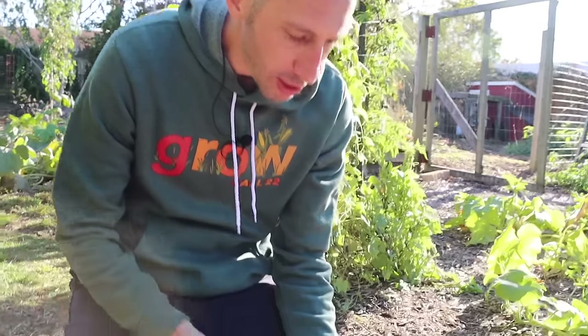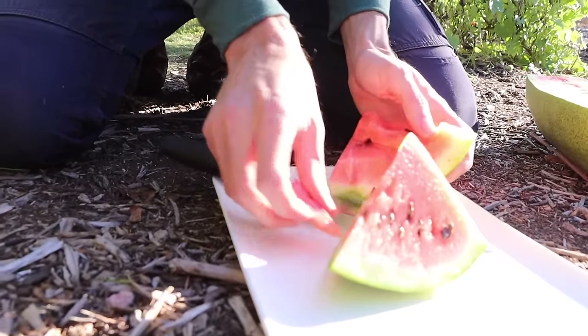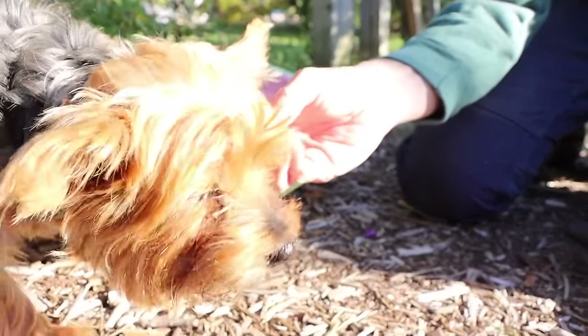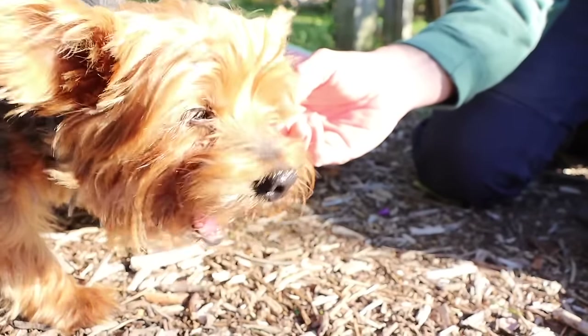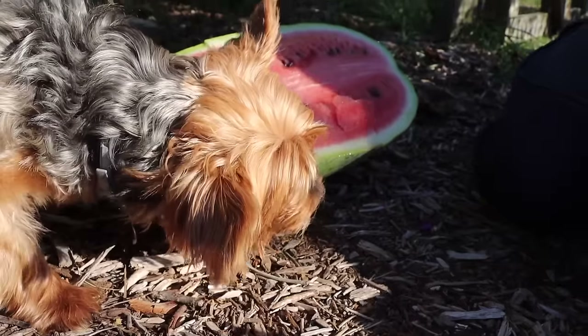Let's give the boss a piece and see if he wants some watermelon. This guy loves his cucumbers, loves his watermelon — he's a good dog. Spam some hearts down low if you love seeing the boss in the videos.